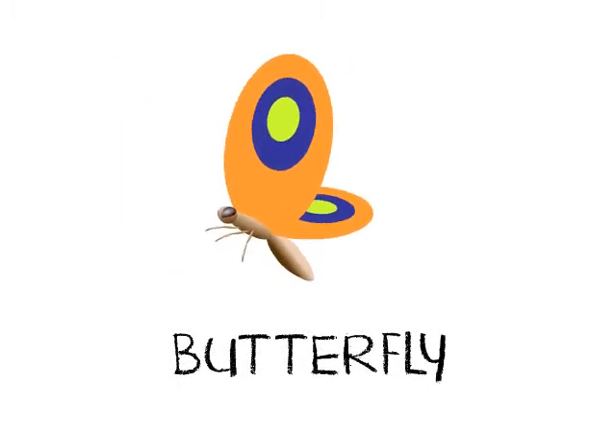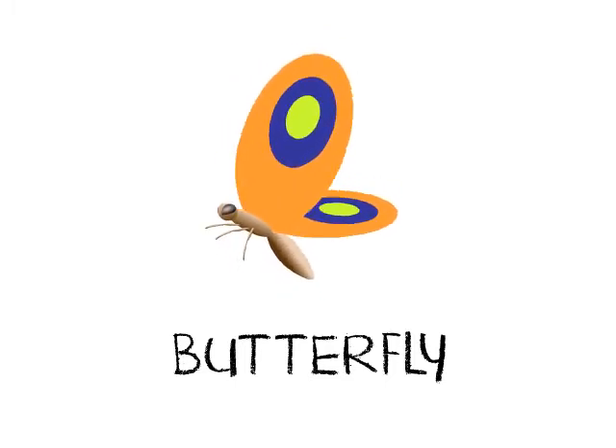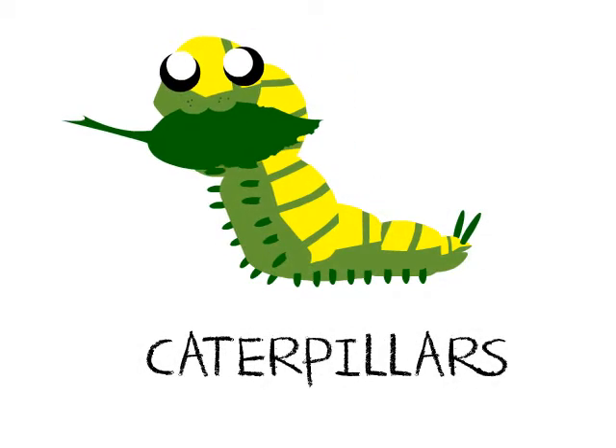The butterflies are the most colorful insects of all. They also sip nectar from flowers. And of course, butterflies come from caterpillars.